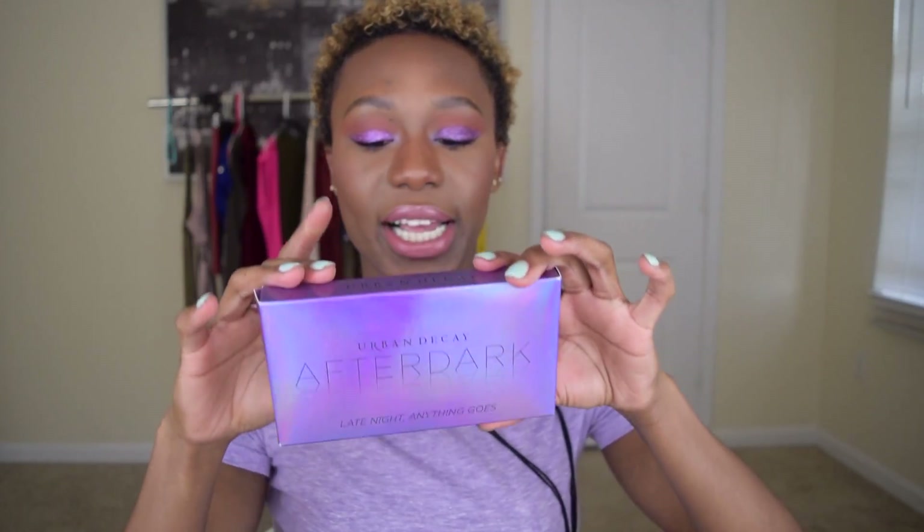Let's get into it super fast. First thing: Urban Decay After Dark — undecided, I'll make an undecided pile. Tarte Tartiest Volume the Third — miss. Anastasia Beverly Hills Glow Kit in Sweets — hit. Makeup Shayla Tartiest palette — hit.